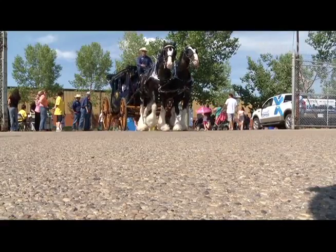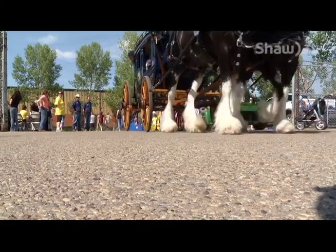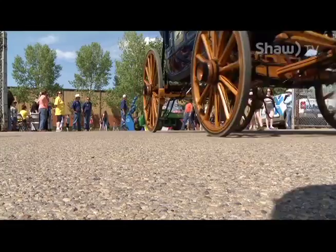Can you tell us how many horses you have here? We brought six horses to the parade today, and right now we're offering wagon rides to the public to raise money for KidSport. There are three horses involved in the wagon rides — two are hitched right now and one is available for pictures.